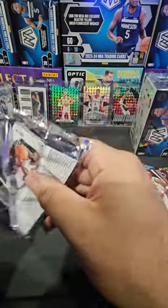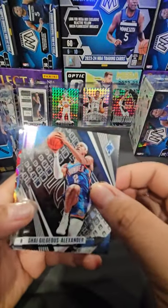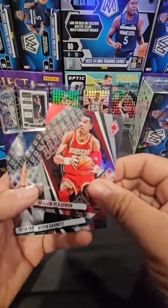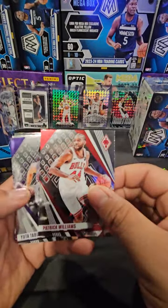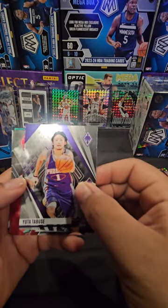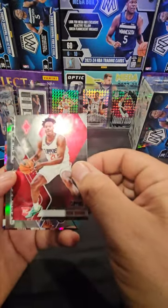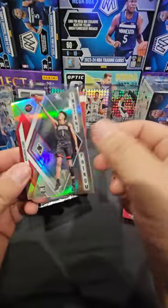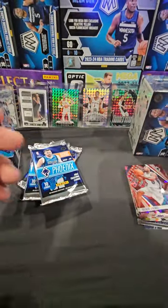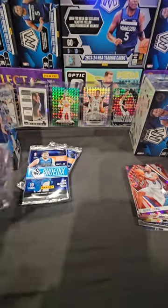Next pack - anything Wemby would be cool, any numbered card would be really nice. Got Shay, Kareem, Hakeem, Kevin, Patrick - Kobe Brown rookie, an Instant Phenom, pretty nice card. Got Sarah, Jeremy Sochan, the red phoenix, phoenix hieroglyphic.